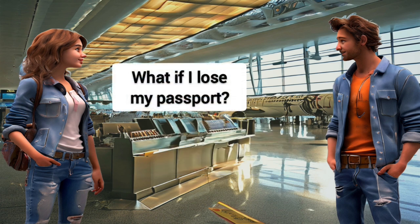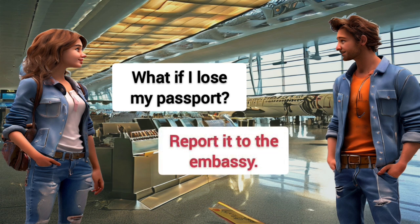What if I lose my passport? Report it to the embassy.